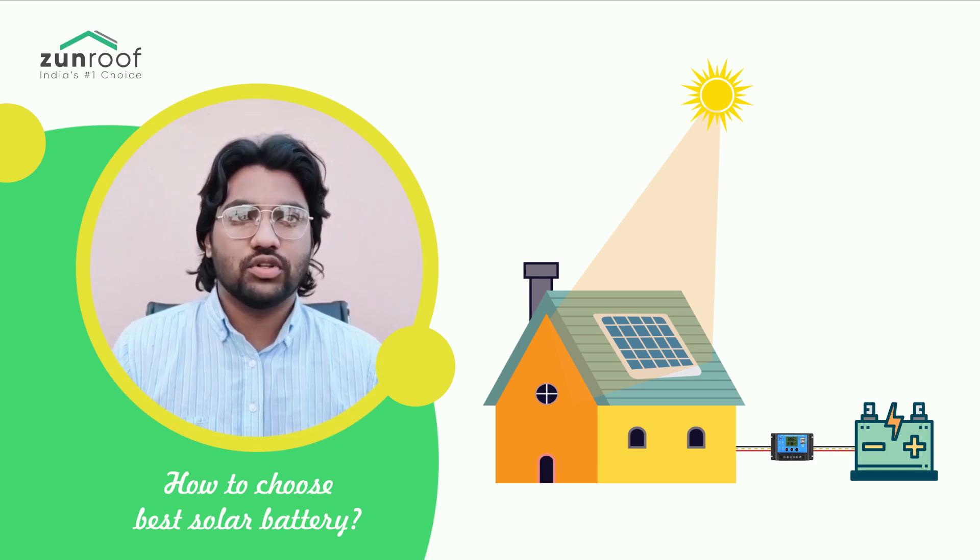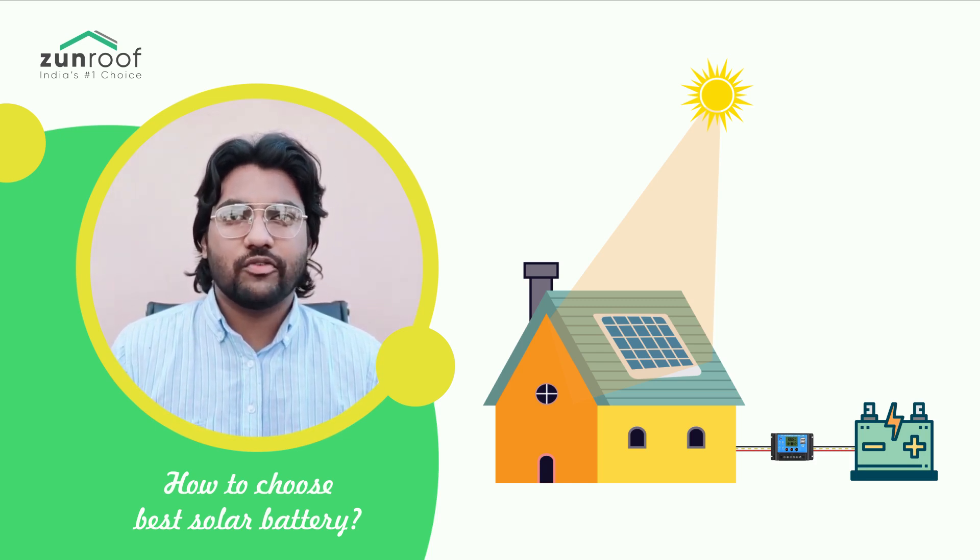Today we will talk about the things to look for in the best solar battery for your solar power system. Don't forget to press the bell icon so that you keep getting every update and information on the solar energy industry.